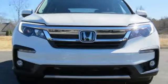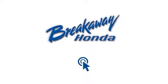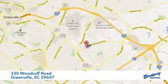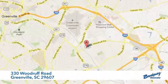You need to drive it to believe it. See it for yourself today. Call, click or stop in today. We're conveniently located at 330 Woodruff Road in Greenville, South Carolina.